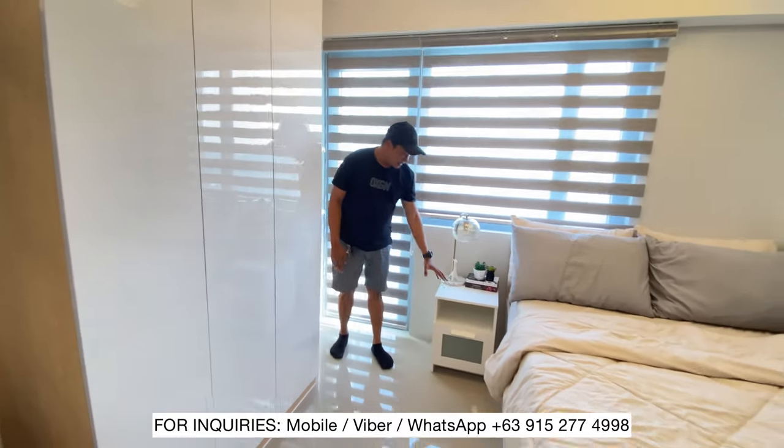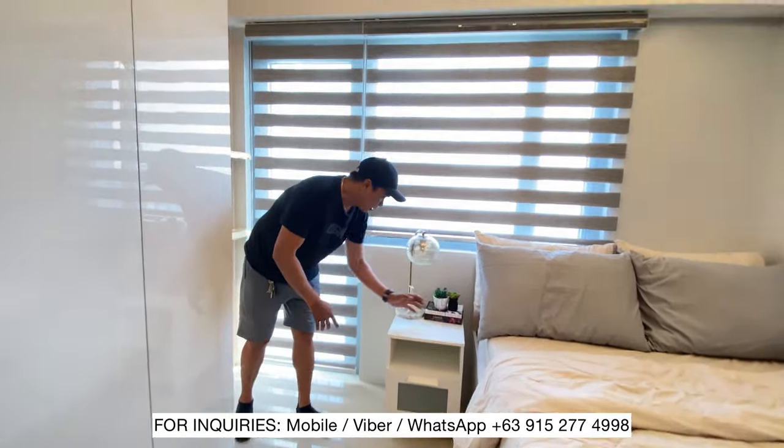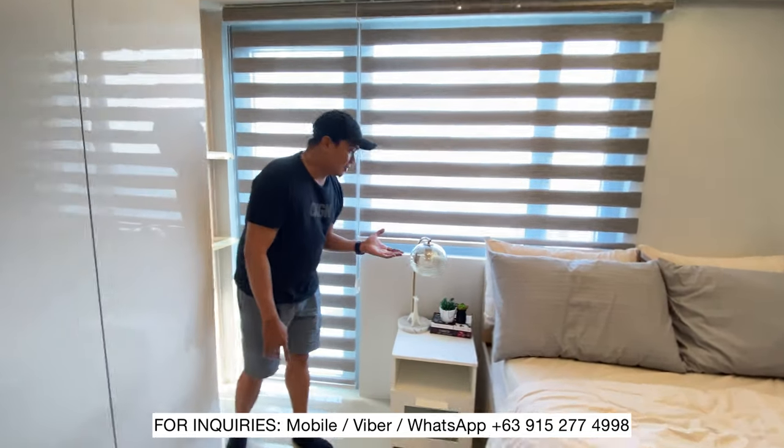Dito naglagay tayo ng side table. If ever na may cellphone, pwede syang magcharge. Meron din tayo yung lamp dito.